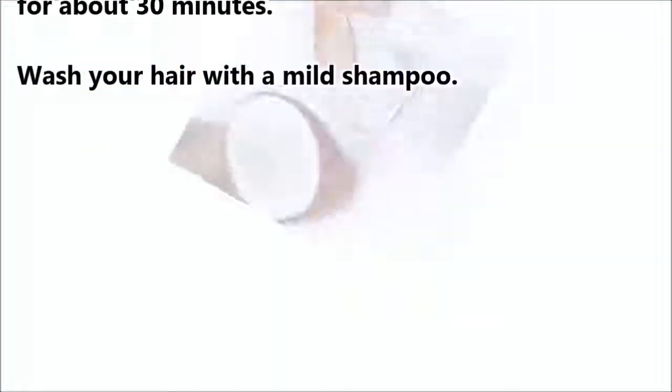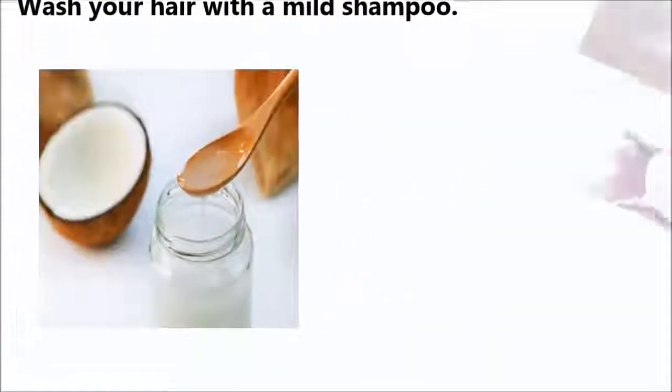Wash your hair with a mild shampoo. How often? On alternate days.